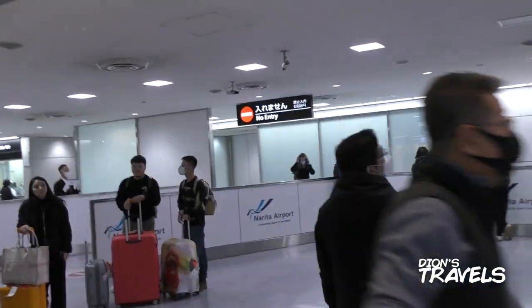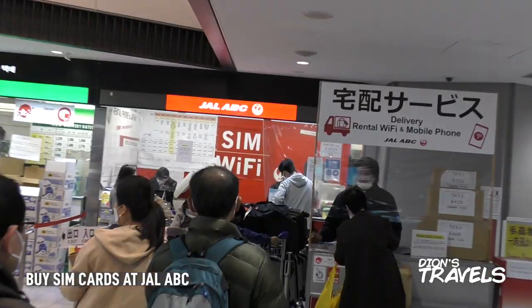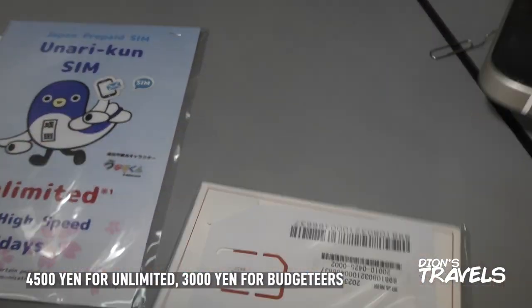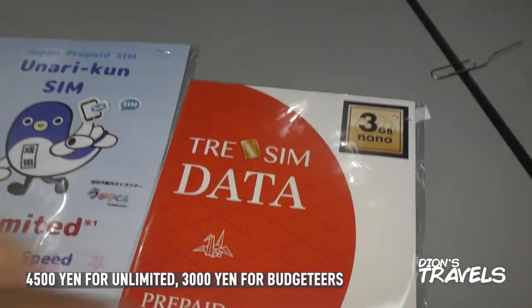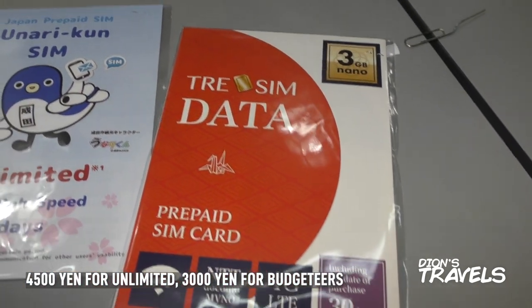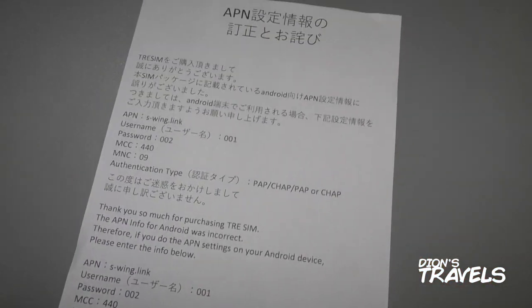Here we are at Narita Airport. When you come out of baggage claim and get into the first floor of Narita Airport, you want to go right and then go all the way down to JAL ABC to get your SIM card. These are the SIM cards we bought — this one is 3GB for 30 days, and this is unlimited for 27 days. And these are the VPN settings for the phone.